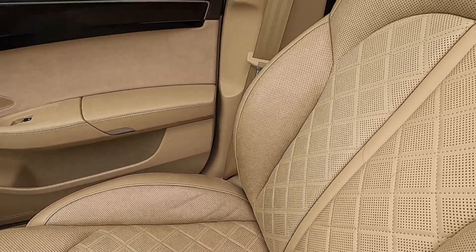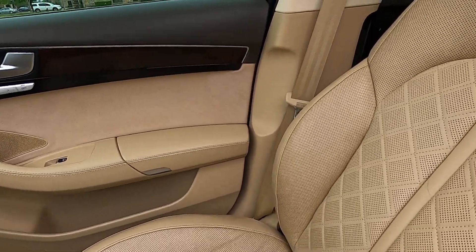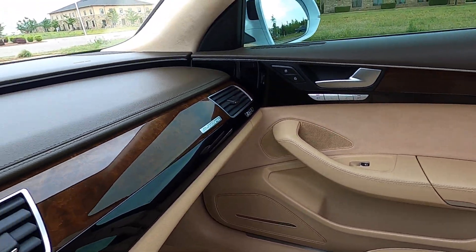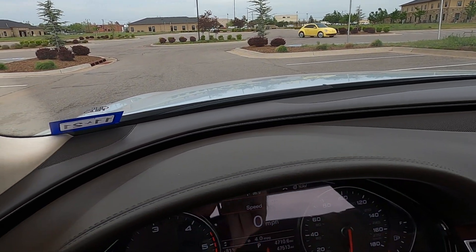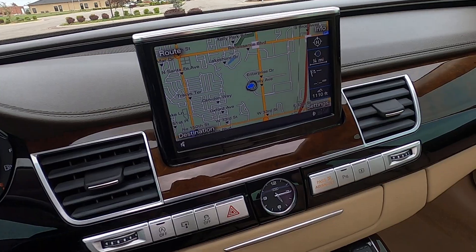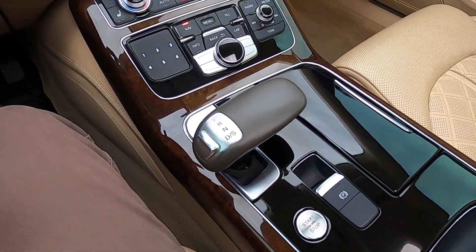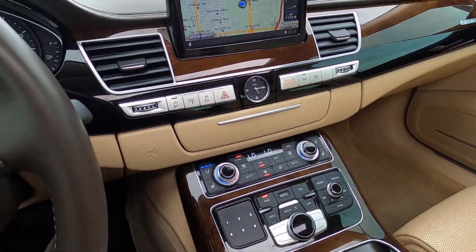The front passenger seat is in excellent condition with no flaws whatsoever. The passenger front door panel also looks to be in great shape with no issues. The dash looks really good — not sun faded, not cracked. Very nice brown leather dash. This car is very nice and definitely loaded with a ton of features.